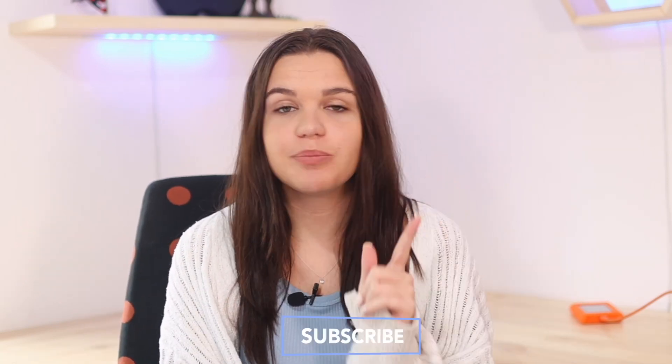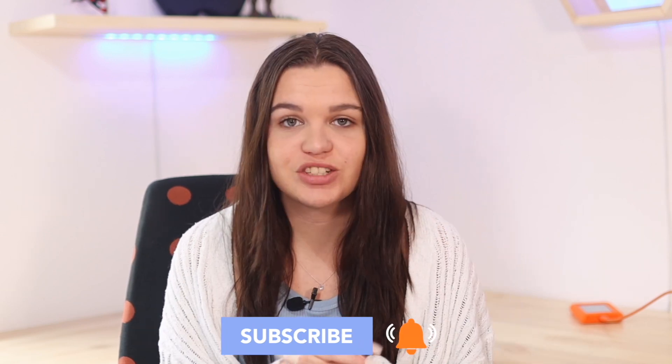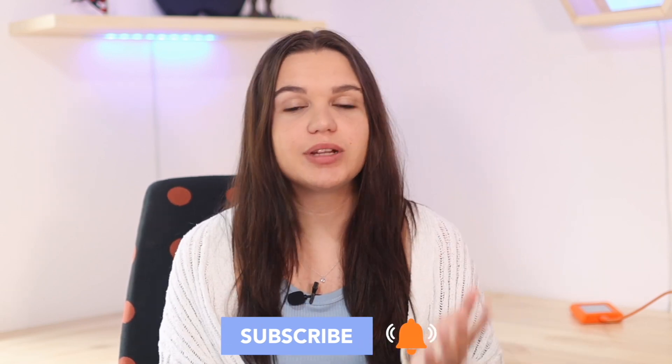Welcome back to my channel. In today's video I'm going to be sharing with you guys how to stop your iPhone screen from changing brightness throughout the day depending on lighting conditions. I know this is a nice feature and really helps with battery life, but a lot of people don't like this feature and just find it plain annoying.